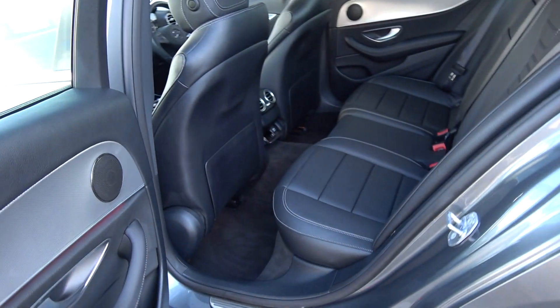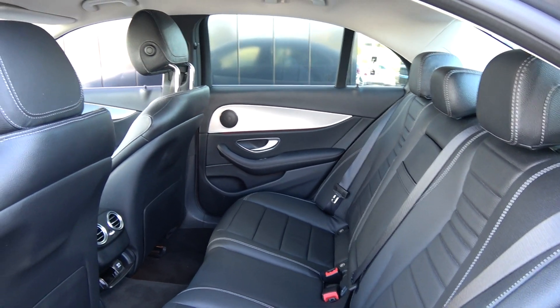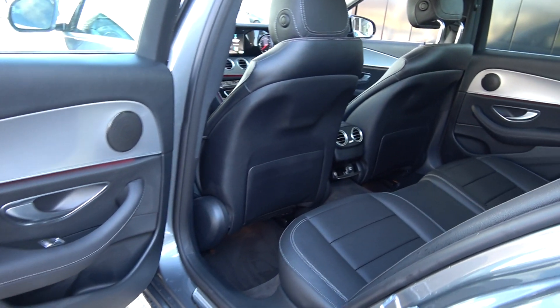Continuing to the interior on offer to the rear, again spacious ample leg and headroom also on offer for your rear passengers. They too have the additional comfort of the pull-down leather centre armrest. We have your ISO-fix points in place and all your standard safety features. Vehicle offered in showroom condition throughout.